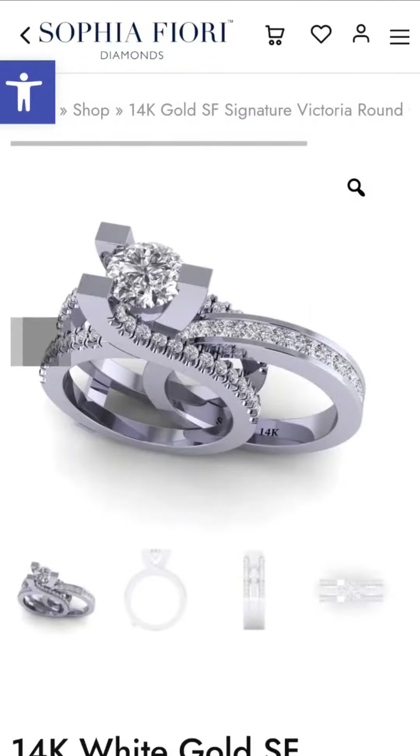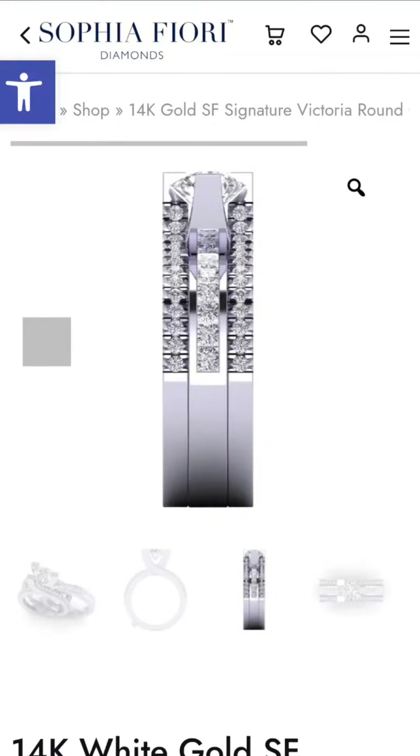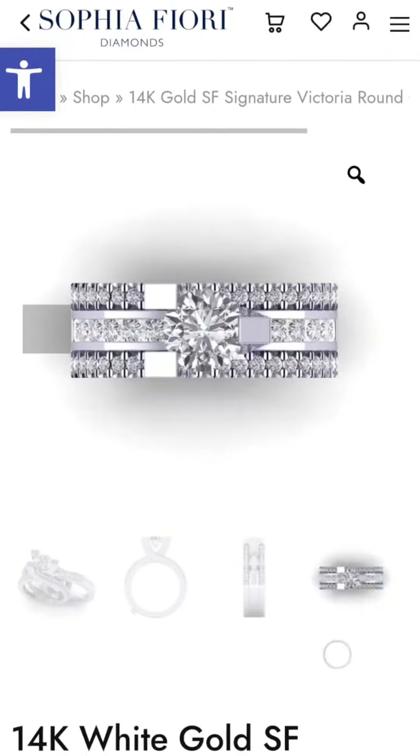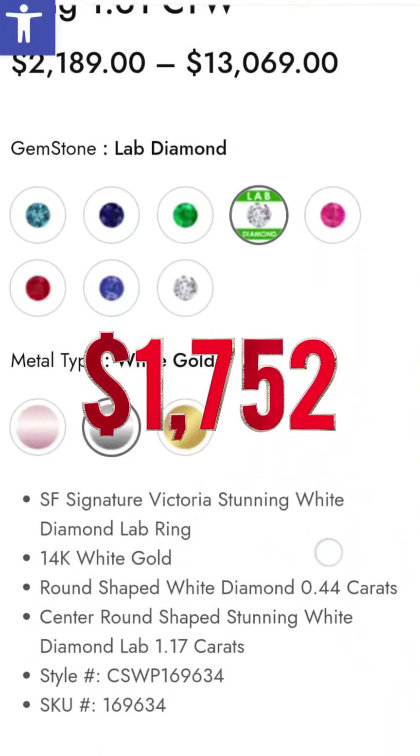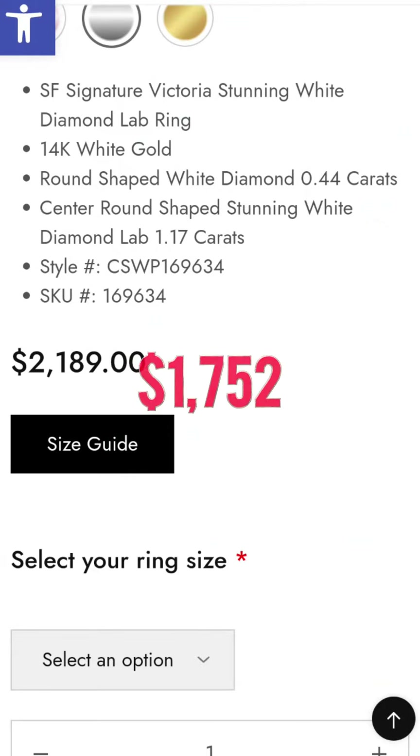Continuing with one of my favorite designs, this Victoria features a center design from Avinus, another signature collection. The full price is $2,189, but today it could be yours for only $1,752.